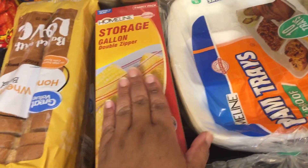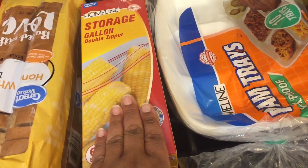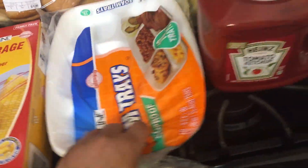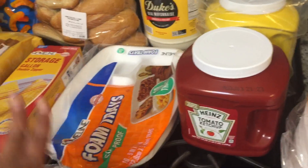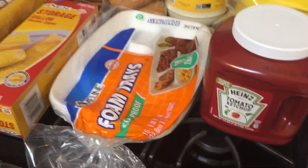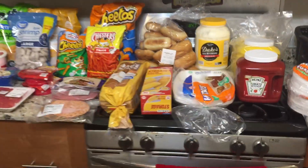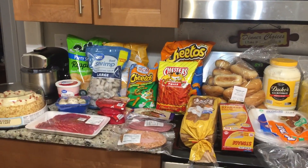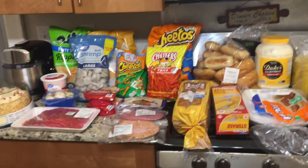At Family Dollar, we got some gallon bags for meal prep, some foam trays to cut down on washing dishes, and two packs of foam plates. That is all of our haul! Successful Six family, we love you — as always, continue to like, share, comment, and subscribe. You guys have a wonderful day, see ya!